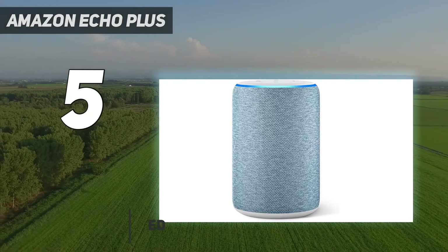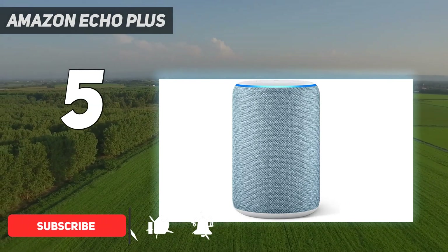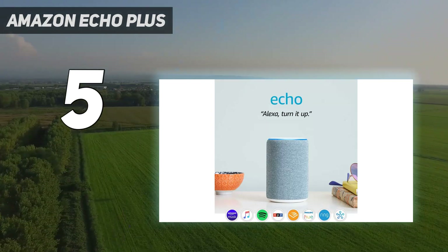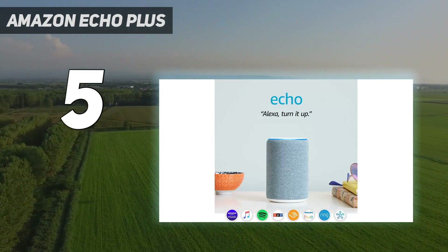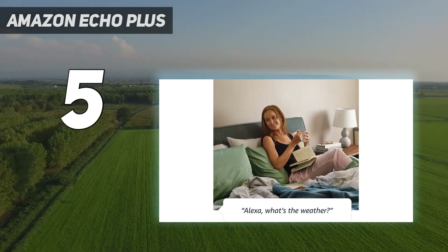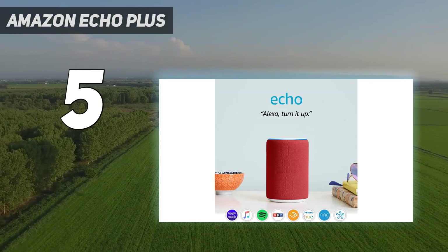With its built-in Zigbee hub, the Echo Plus can control many smart home devices, from lights and switches to thermostats and door locks. Plus, it has all the features you expect from an Echo device, including hands-free voice control, streaming music, and more.